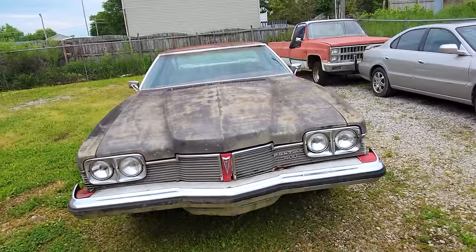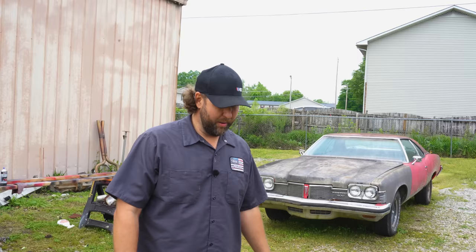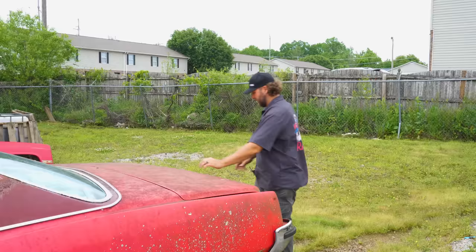I think the first place we should start is back in the trunk. I like to start in the trunk so I can mentally prepare for what's about to happen. Do I need to find a motel right now? Because if there's a head and a pair of head gaskets back there, it's gonna be a long day. And if you're lucky, there ain't nothing — maybe just some mountain sodas. That'd be nice. Let's go find out.